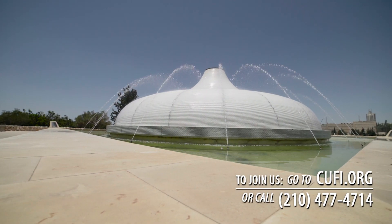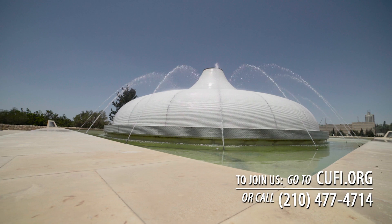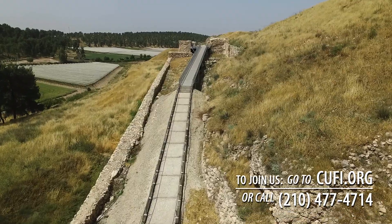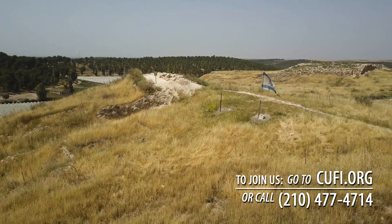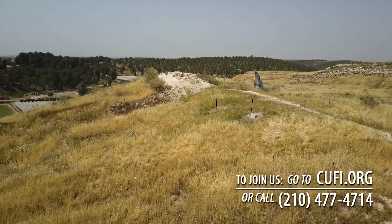Thanks again to Danny the Digger for that amazing tour of the Israel Museum. Up next we head back to Lachish for my final thoughts on the incredible resilience of Israel and the Jewish people. Only God. Stick around.